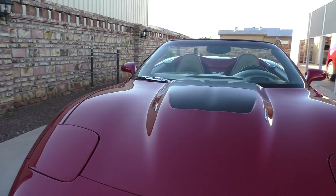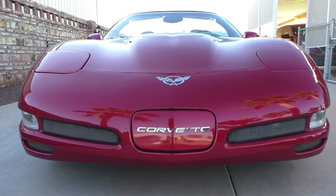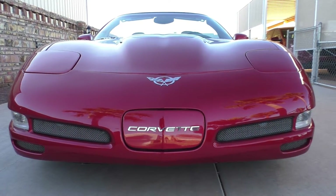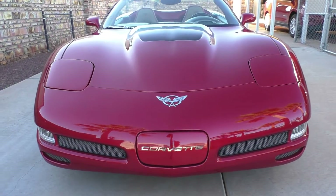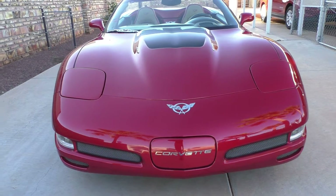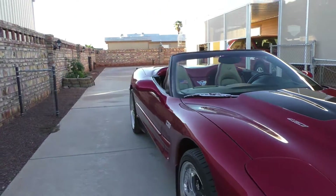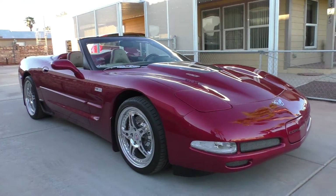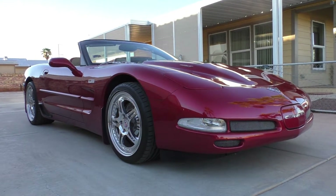It's an LS with Z06 cylinder heads — LS6 cylinder heads — that are polished and ported. It's got Kooks headers on it and an Accufab throttle body. If you stop and look at it, it looks like pretty much a stock Corvette, but you know by the sound of it — it's got a really muscly feel.